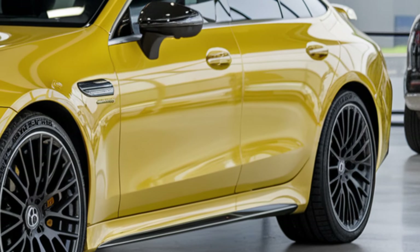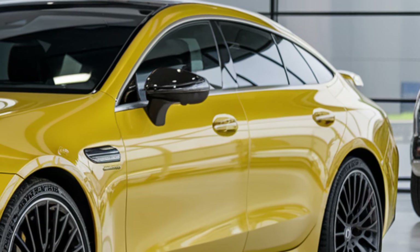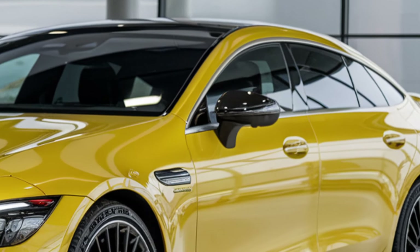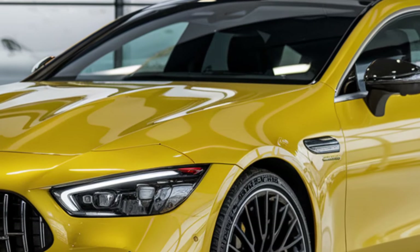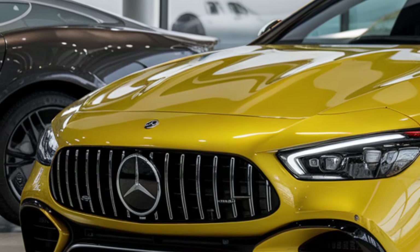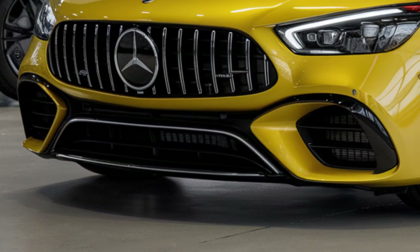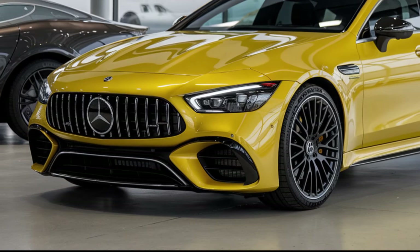The 2025 Mercedes-AMG GT 63 S E sets a new benchmark for performance sedans by combining exhilarating speed with hybrid efficiency. Whether driving through city streets or attacking corners on a racetrack, this car delivers an unmatched experience. It perfectly captures the spirit of AMG's high-performance heritage while embracing the future with hybrid technology, making it a game changer in the world of luxury sports cars.